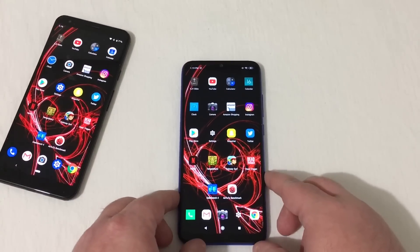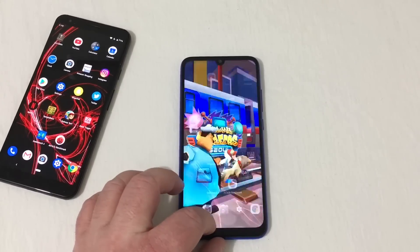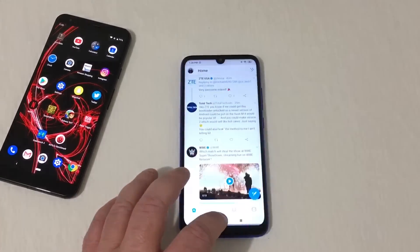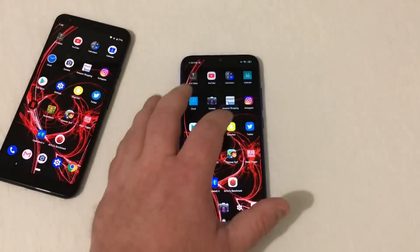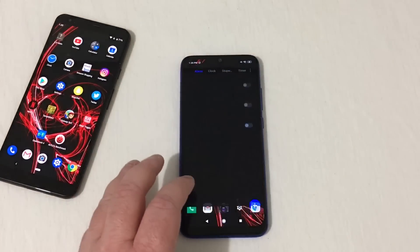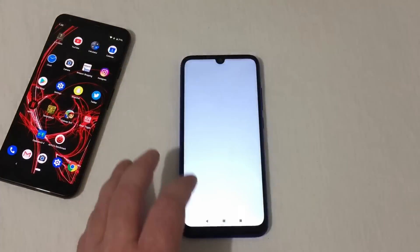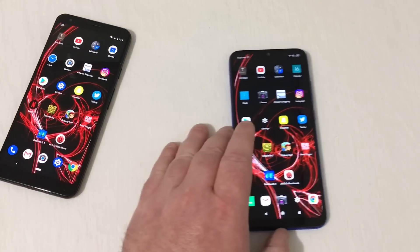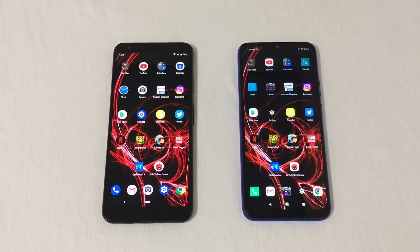Over to the Redmi Note 7 RAM management: Dead Trigger, Subway Surfer, Temple Run 2, Netflix, Twitter, Snapchat, Settings, Play Store, Instagram, and Amazon are all open. Clock had a bit of a reload and a small glitch. Calendar is open. Calculator, YouTube, and the Bible all had to reload. If you caught that — both phones had to reload the exact same apps, making it a very close comparison in RAM management.